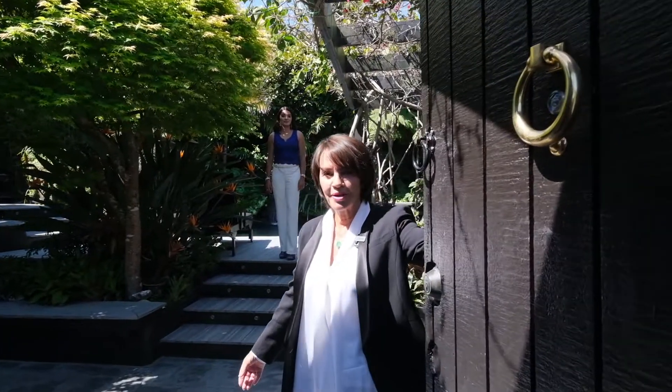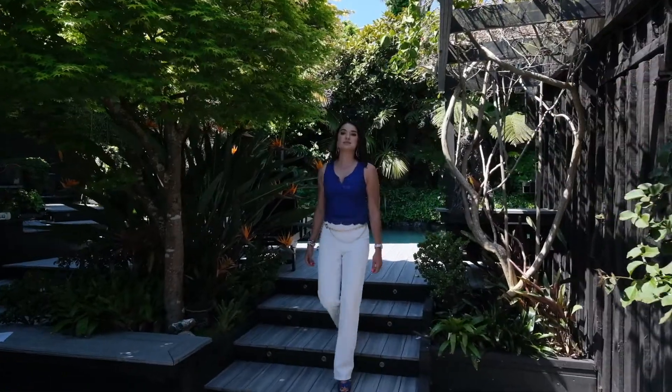Welcome to this beautiful property in Tauhanga Crescent, Parnell. This home is an entertainer's paradise. Call us for an appointment to view today.